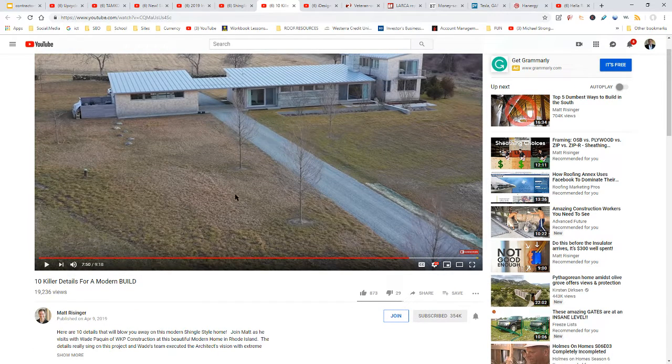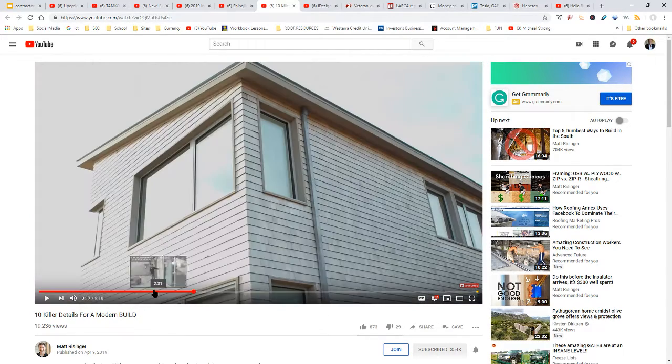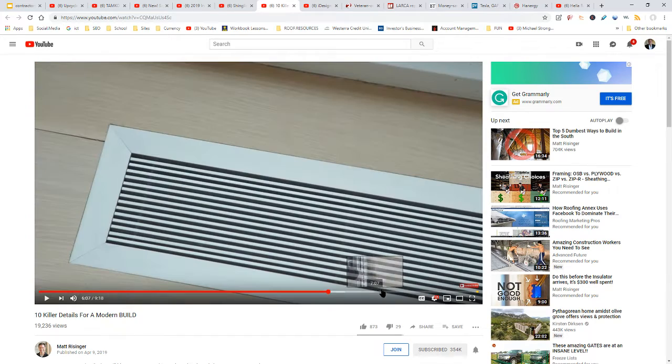Matt Riesinger has a huge channel and it doesn't talk so much about roofs, but you get ten key killer details of a modern build and he points out some roofing content there. If you want to see a cool way to build a house with a little bit about roofing, the link will be below.